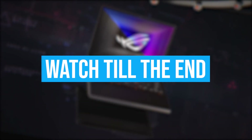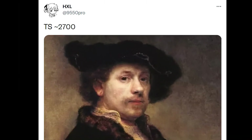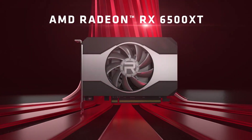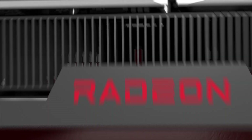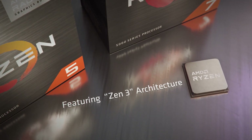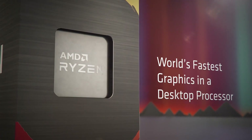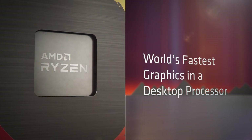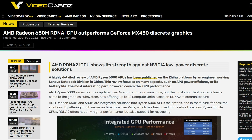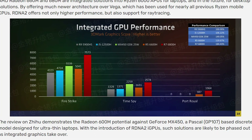Back when HXL posted the Time Spy score of one of the Rembrandt APUs, the hype for the new APUs increased too much because it was looking like budget gamers won't need any dedicated graphics card. While there was no additional information about the particular GPU model benchmarked and the actual source, we all knew it was most likely going to be accurate as HXL is a reliable leaker. Now, after two months of wait, we finally have the official benchmarks of these APUs and they are looking very promising.